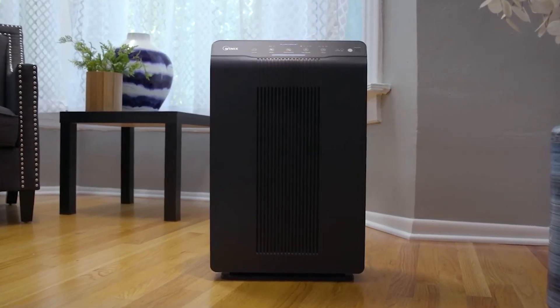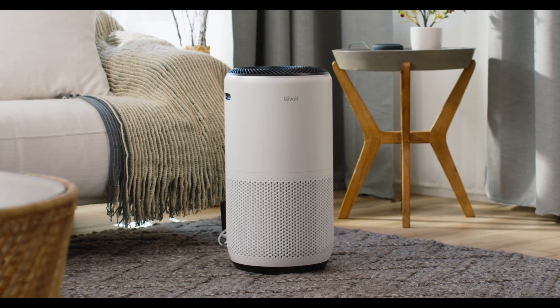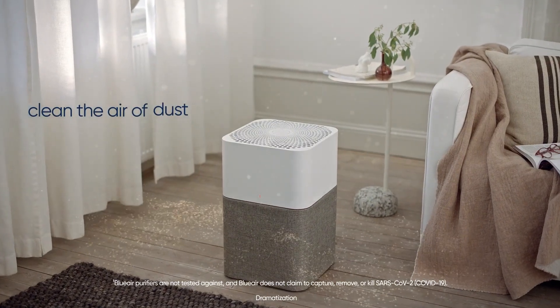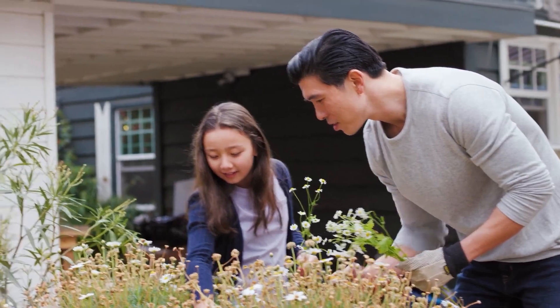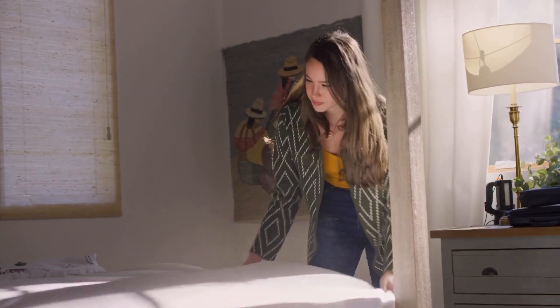So if you're looking for a way to improve the air quality in your home or office, an air purifier is definitely worth considering. We have selected 5 best options for all types of buyers, taking into account all the features that can help you make the right choice. For more detailed information and updated prices, check the links in the description below. If you find this video useful, please leave a like and subscribe to the channel so you don't miss our future videos.